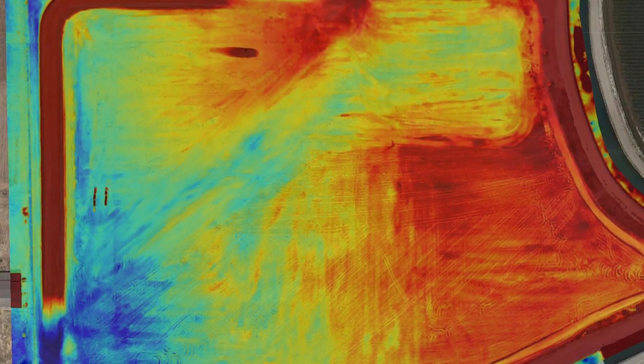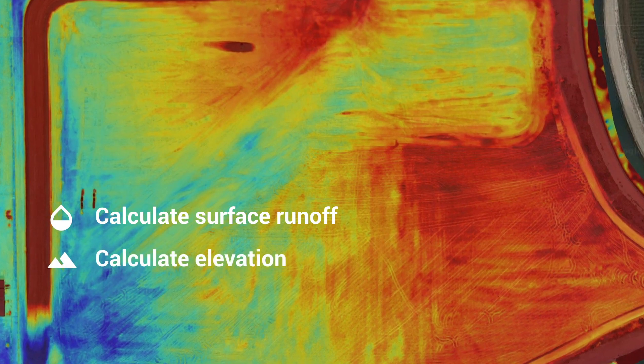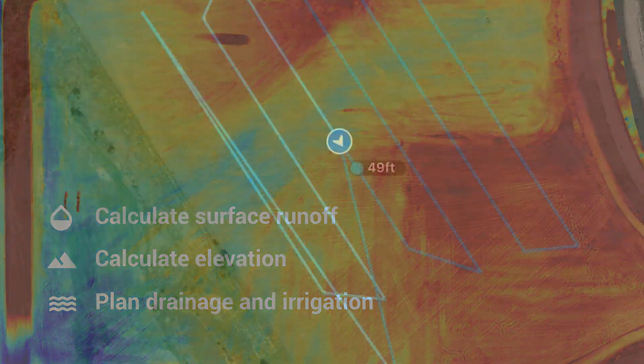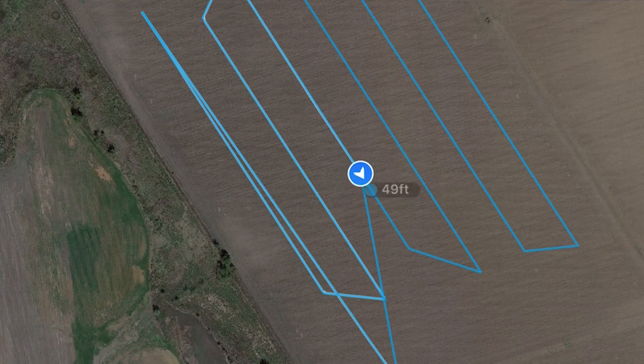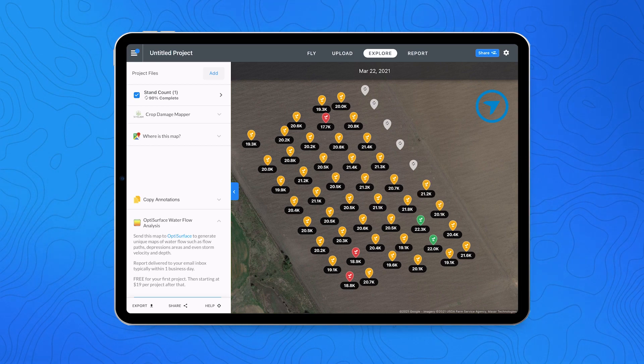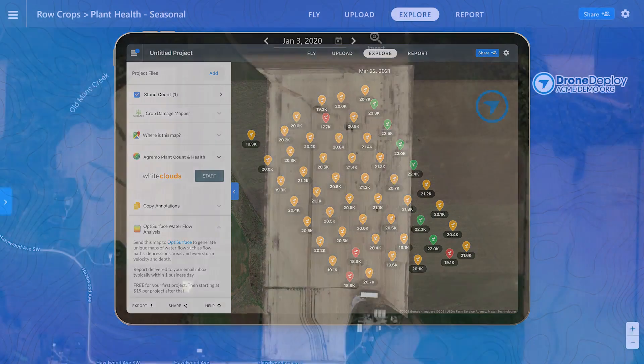From there, easily calculate the surface runoff of a plot, elevation, and plan drainage and irrigation. With an objective, reliable data solution for the early stages of a crop cycle, you're building strong customer relationships and sowing trust into the process.